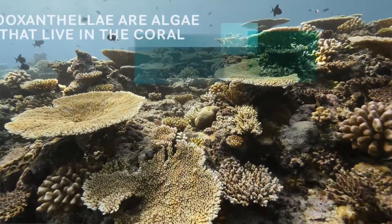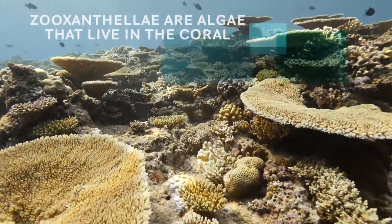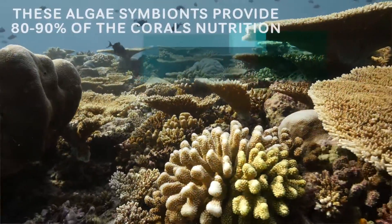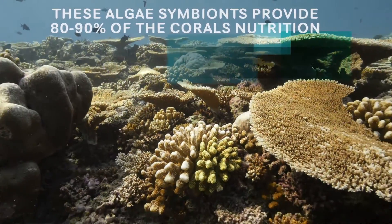These animals all have single-celled algae that live in their tissues. They're called zooxanthellae. That's what normally makes the corals brown or dark green or something like that. They provide the coral with up to 80 to 90 percent of their nutrition.